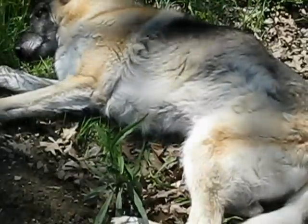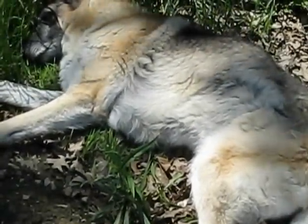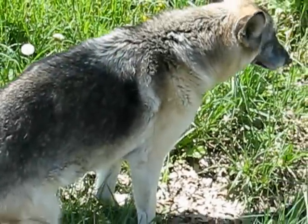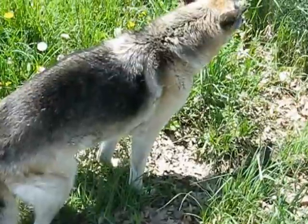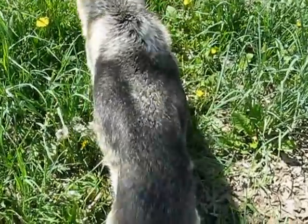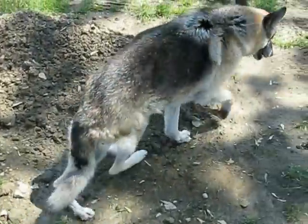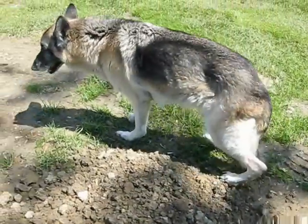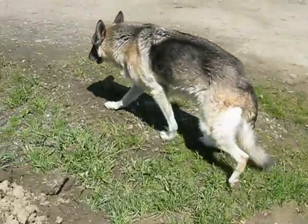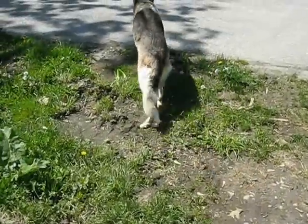You can see that he seems very unsettled but doesn't have enough energy to do much other than lay. You can appreciate the left side of his ribcage a little bit better here. You can see him swaying in the rear — you can see how weak he is in the rear end.